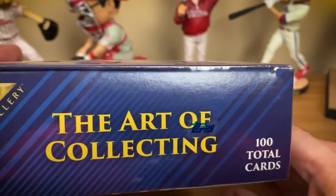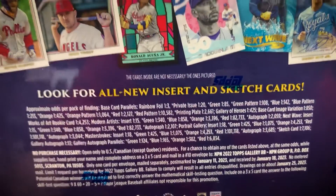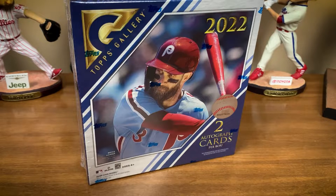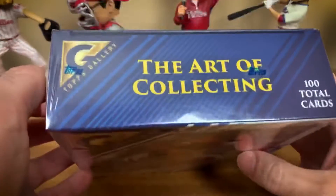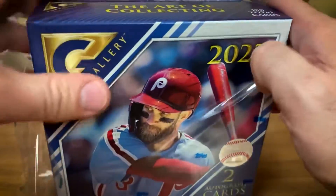Topps Gallery Baseball — 100 total cards, 'The Art of Collecting.' Here are the odds: you can get different color parallels, autographs, and some inserts. The set looks nice this year — I like the overall design. They use photographs this year; in recent years they've done artistic renditions, hand-painted stuff, sketches. This year they're back to photographs. Cover boy is Bryce Harper, and as a Phillies fan, I'm extra excited — the Phillies just won their first playoff game in 11 years!